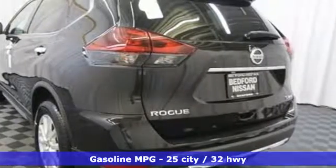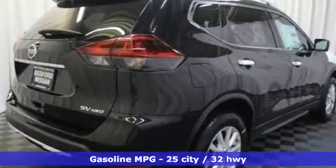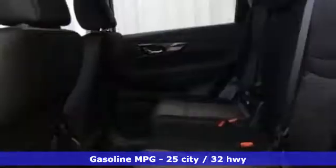It comes nicely equipped with features you'll love: Bluetooth wireless audio streaming, power heated mirrors, dual zone climate control, and intelligent key.